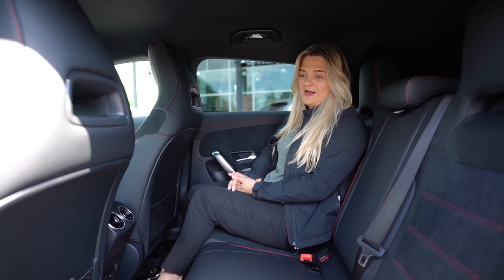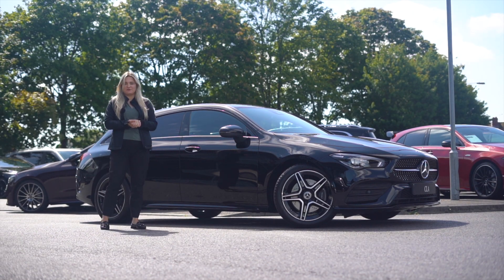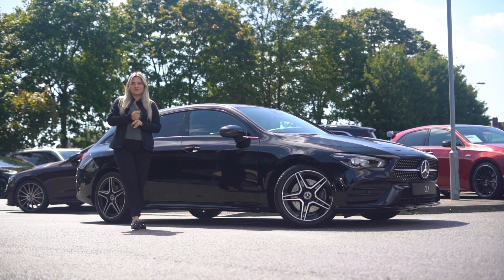In the rear, you'll see that there's plenty of legroom as well as plenty of headroom to fit three adult passengers. There's so much to talk about with the CLA Shooting Brake.